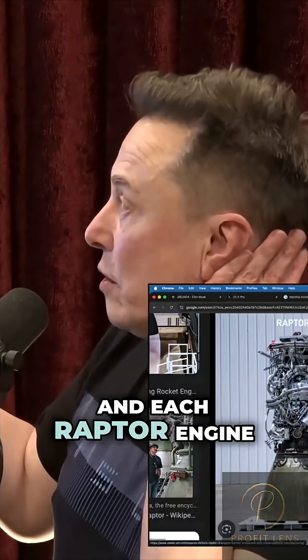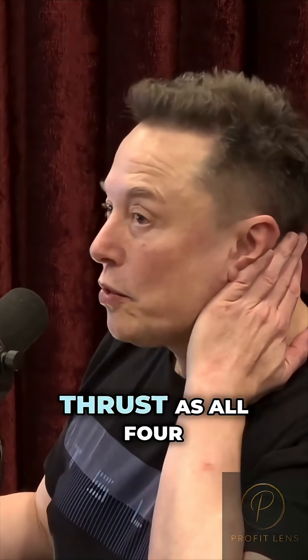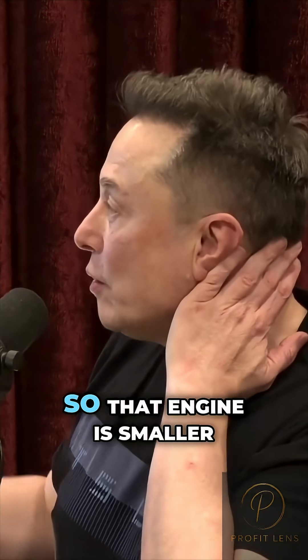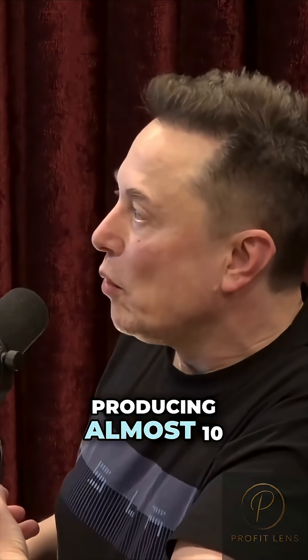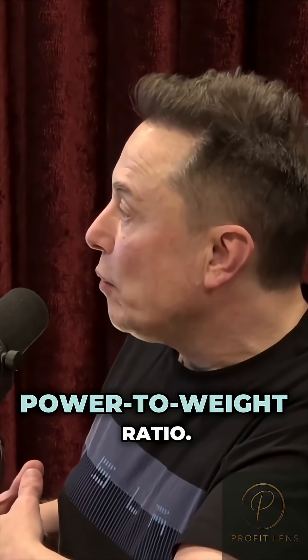Each Raptor engine is producing twice as much thrust as all four engines on a 747. And that engine is smaller than a 747 engine, but it's producing almost 10 times the thrust of a 747 engine. So it has an extremely high power-to-weight ratio.